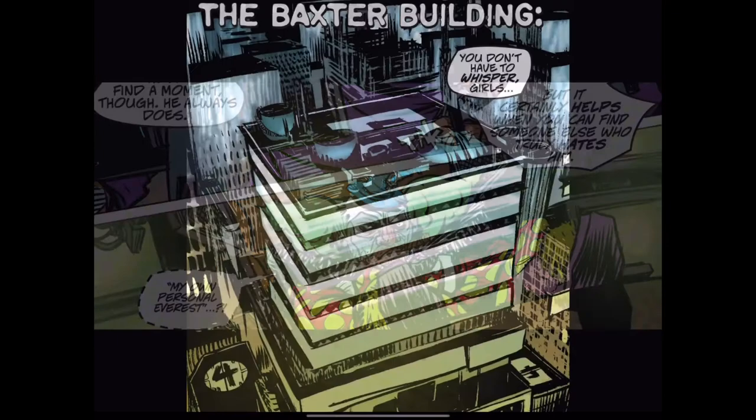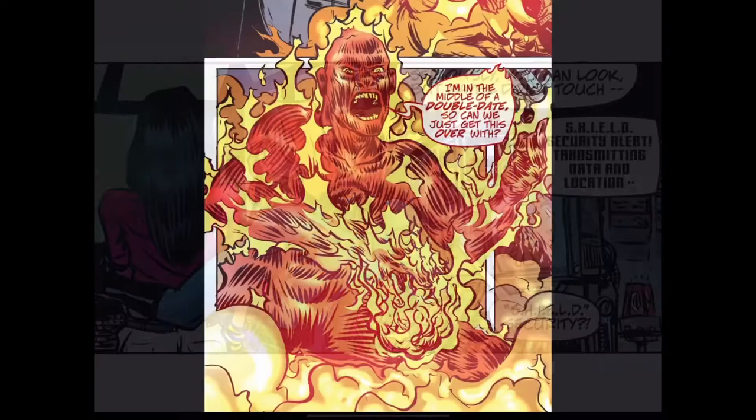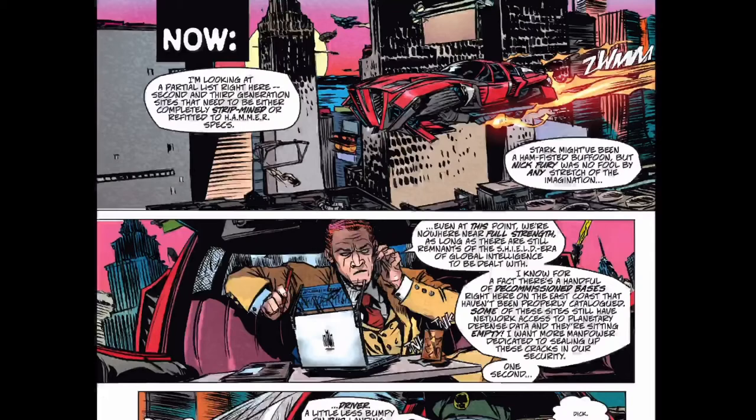Later on you get to meet the Trapster and Whirlwind. Throughout the series you also get cameos from some of Marvel's heroes — specifically the Human Torch from the Fantastic Four, who has a pretty interesting run-in with Zodiac. But I'll leave you to read that so you can find out for yourself how that turns out.